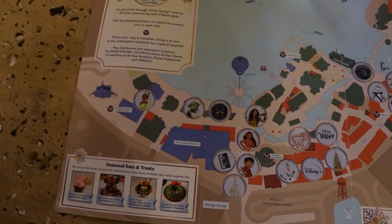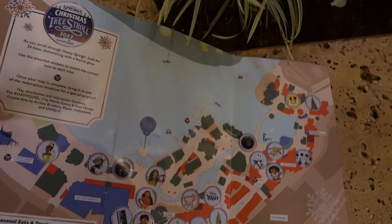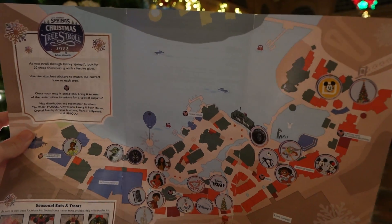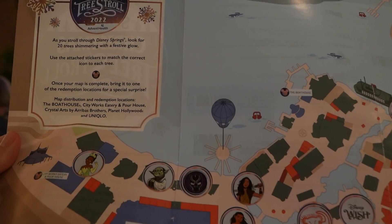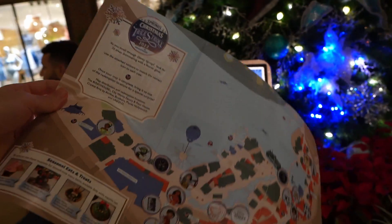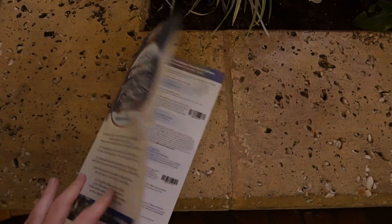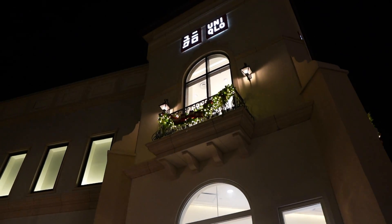From left to right, start to finish, up, down, center — we have officially finished the Christmas Tree Stroll here at Disney Springs! This is a free thing you can do. We're going to turn it in now and you actually get a little prize — the map doesn't say what it is, but considering it's free I'm assuming nothing too crazy. Let's go get this turned in.